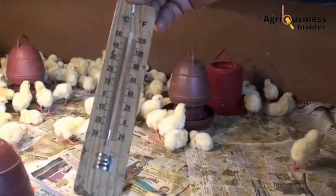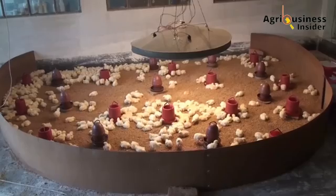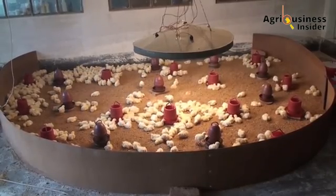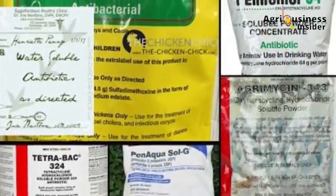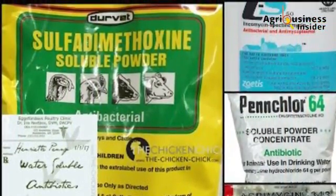Most poultry farmers would immediately suspect an infection — perhaps E. coli, salmonella, or a respiratory disease. And the first instinct: antibiotics. But what if I told you that you may never need antibiotics again for your chickens? Ever?